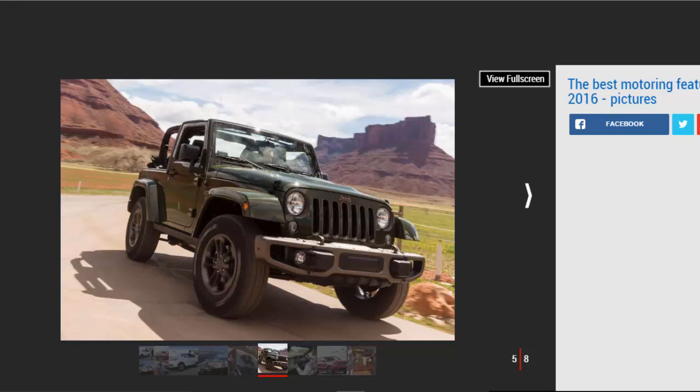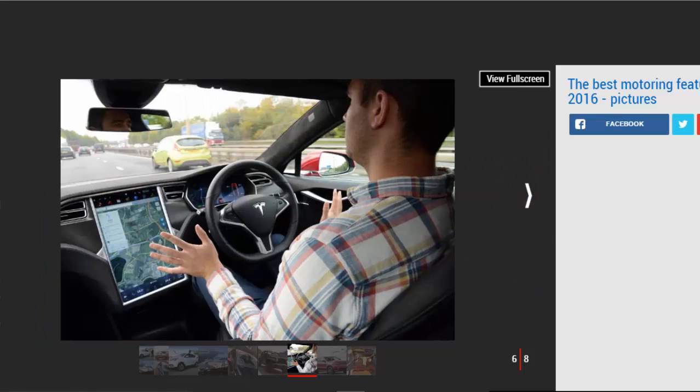Jeep's landmark birthday: Jeep turned 75 this year, and to see just how far the American 4x4 specialist has come, we sent our editor at large James Bachelor to Moab in Utah to sample some of the maker's legendary vehicles. James was treated to a drive in the original Willys MB Jeep — the vehicle that helped the Allies win World War Two — and also learned some off-road tips in a Wrangler and a Renegade.